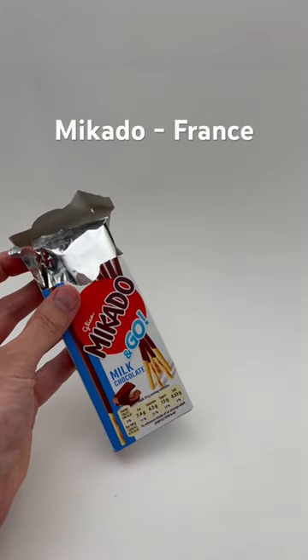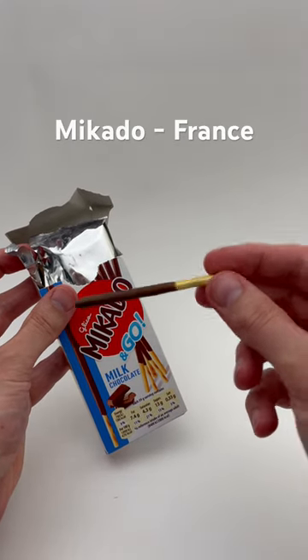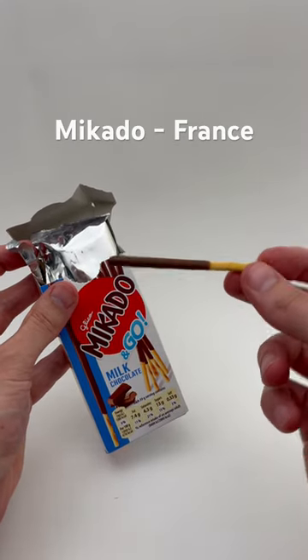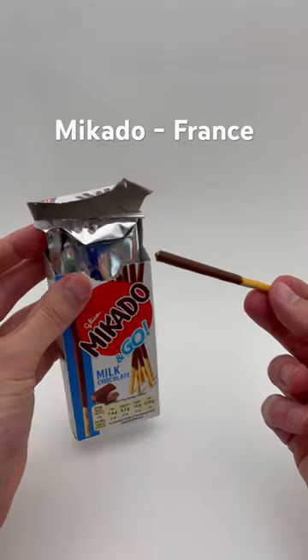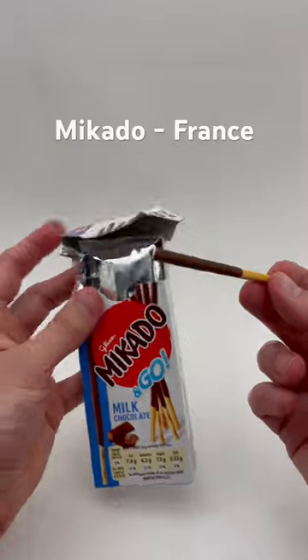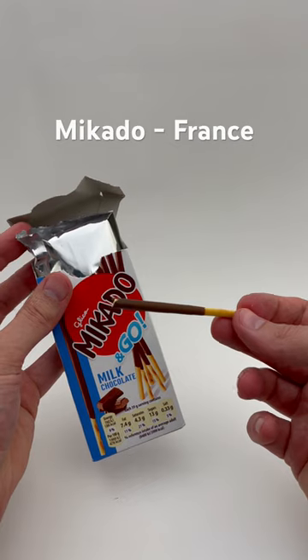Tasty! You can kind of see there — the chocolate coverage is probably 75% if not a little more of the stick. For France, this would be a nice little treat. You can close it if needed — nice little sealed container here.